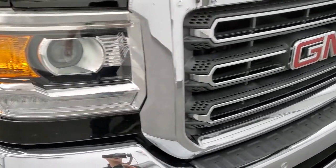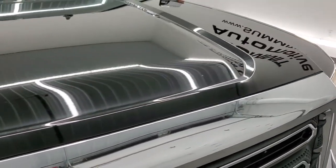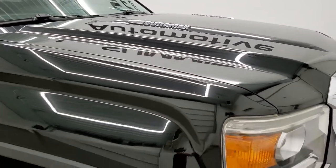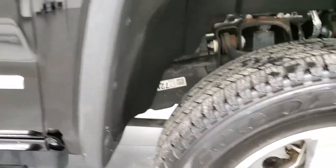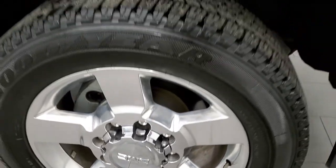Headlight lenses are nice and clear, and it does come with the chrome trimmed grille. The hood is in excellent shape as well — no dents or dings. The passenger side front fender is in excellent condition too. Passenger side front rim has no scuffs, scrapes, or corrosion.